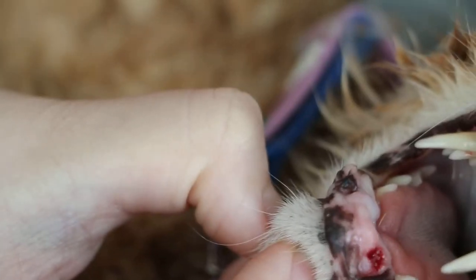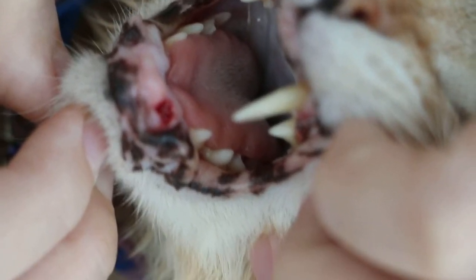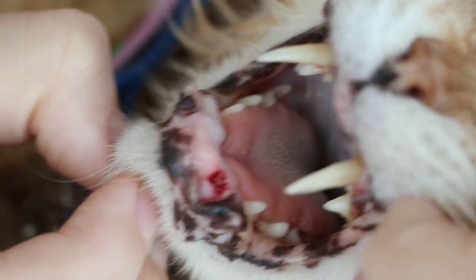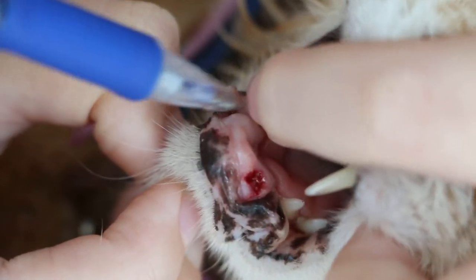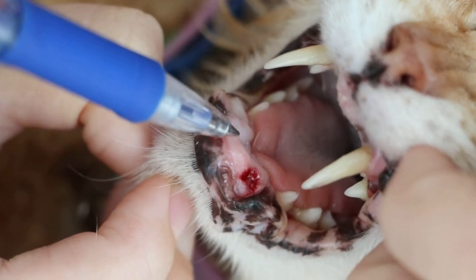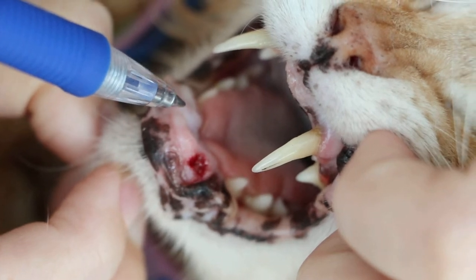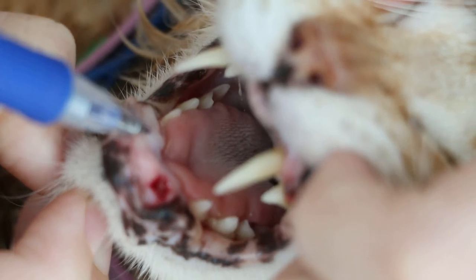We have a pen to point to the stump there — it's only a stump. This is unusual because it's supposed to have erupted already. Point to it — that one, it hasn't come out. Let me take a photo. Normal cats have 4 canine teeth, so we notice that the right one has not even erupted.